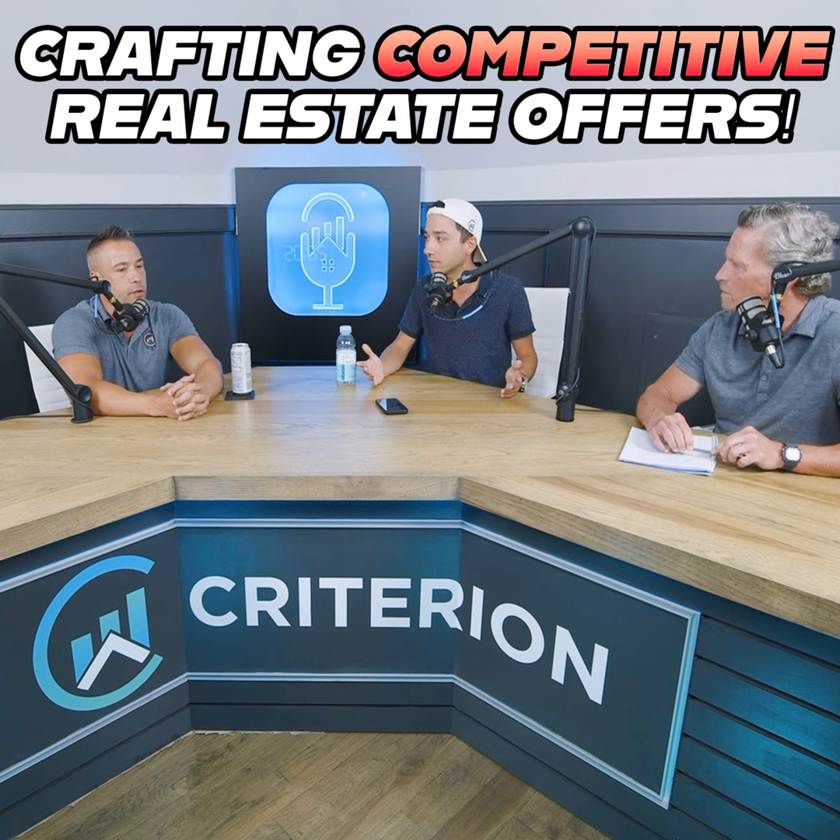We've had some deals where sometimes it's just about price, but other times the owner wants a quick close. So the more information you can find out, the better and more attractive your offer can be. We've bought hundreds of millions of dollars of commercial real estate, and in every single deal something different is important. They may let you have the longest due diligence time ever because you're paying more, or someone may take half a million dollars less because you're offering a cash closing in 30 days. You need these data points before you can craft your offer.